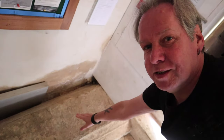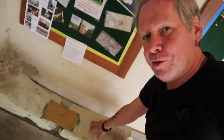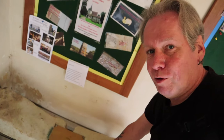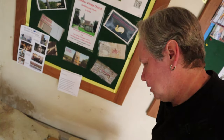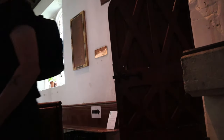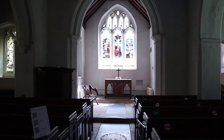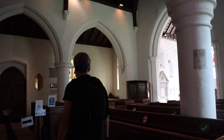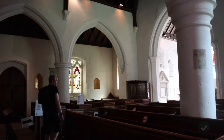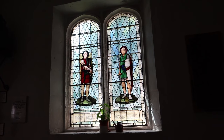Here is a 12th century coffin lid — 12th century. And here are the old stone steps into the church, worn down now, but that's about 900 to a thousand years old. This old stonework is a thousand years old.